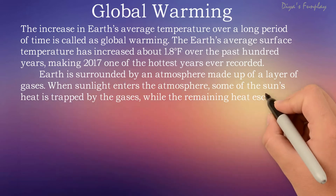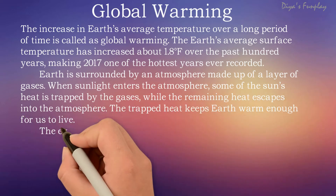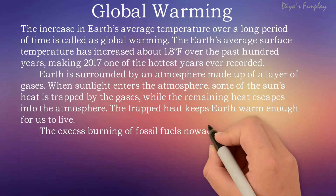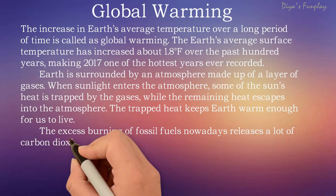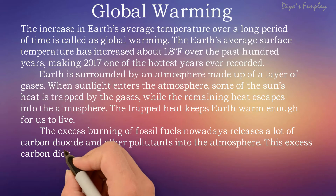Earth is surrounded by an atmosphere made up of a layer of gases. When sunlight enters the atmosphere, some of the sun's heat is trapped by the gases while the remaining heat escapes into the atmosphere. The trapped heat keeps Earth warm enough for us to live.